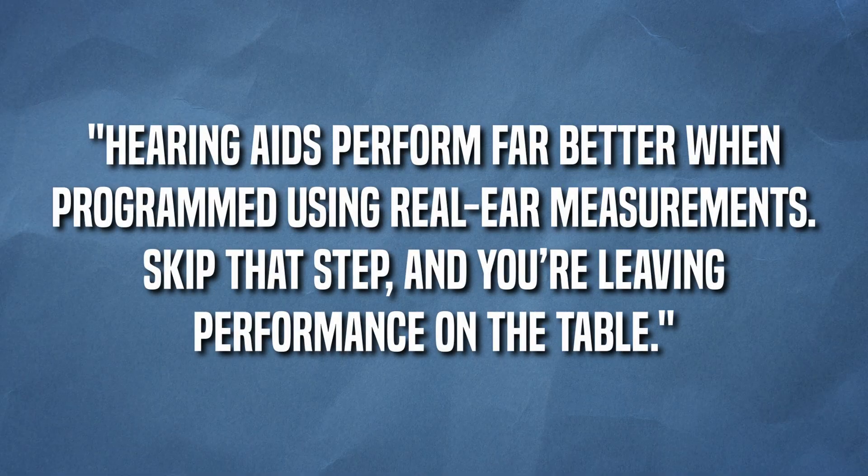But that doesn't mean it's perfect. Here's what the marketing leaves out: the tech is not magic. For every patient who comes back to their follow-up visits thrilled, there's another one who walks in still frustrated — not because the device failed, but because something critical was missing. The real secret, and it applies to every hearing aid not just the Edge AI, is that the most important factor in your success with hearing aids is not the hearing device itself. It's the professional who fit it. The AI, the features, the microchips are only as good as the setup. Lab studies confirm that hearing aids perform far better when programmed using real ear measurements. Skip that step, and you leave a ton of performance on the table.